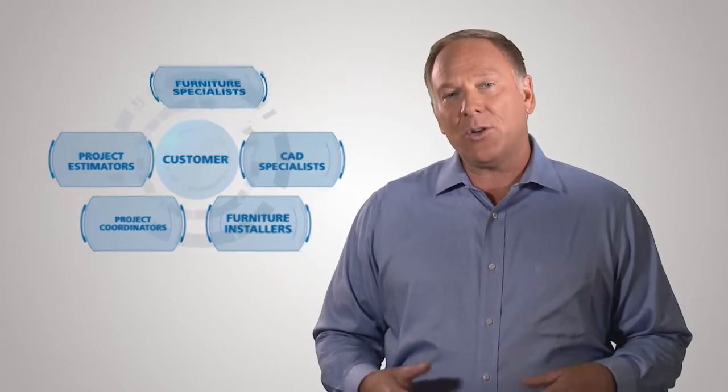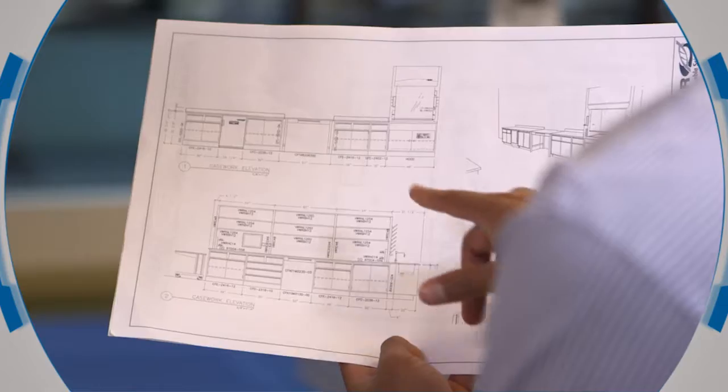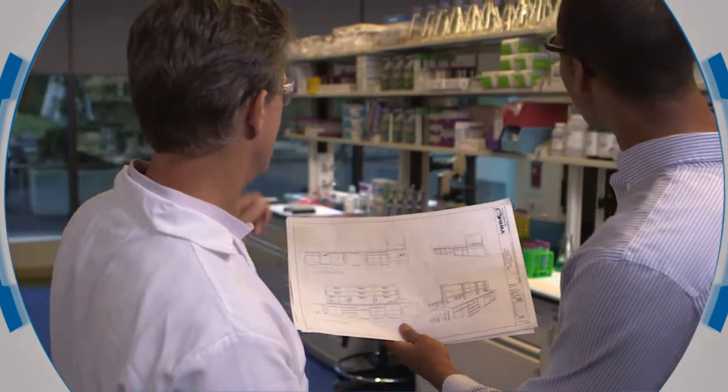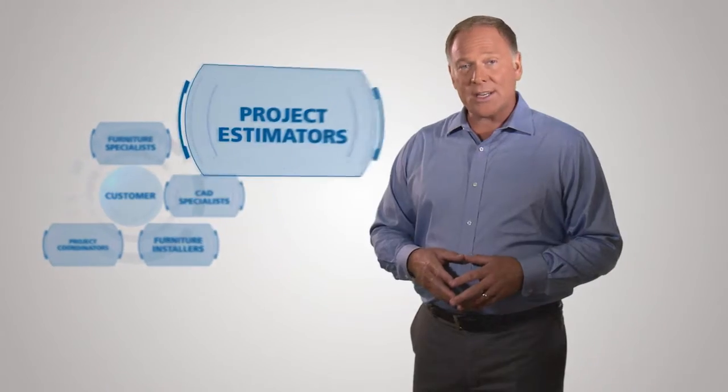It begins with defining your needs and goals with your VWR furniture specialist, who can coordinate every aspect required to renovate, upgrade, or build a new lab. Then project estimators identify all laboratory furniture requirements and value-engineered products to meet your budget, providing a comprehensive estimate of your project's costs.